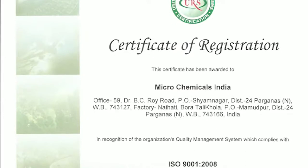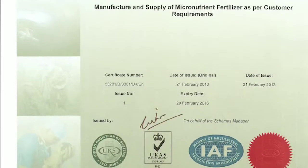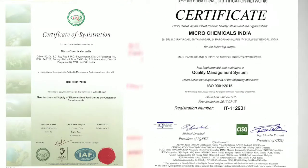Today, Microchemicals India is ISO 9001-2008 and 9001-2015 certified manufacturer.